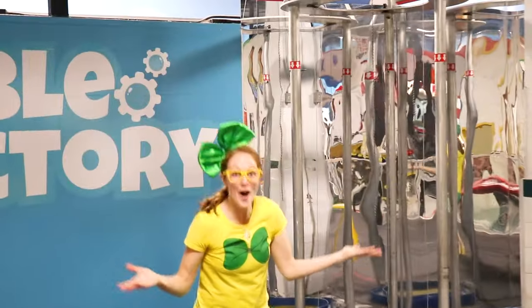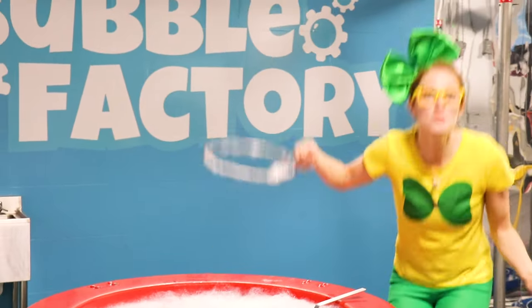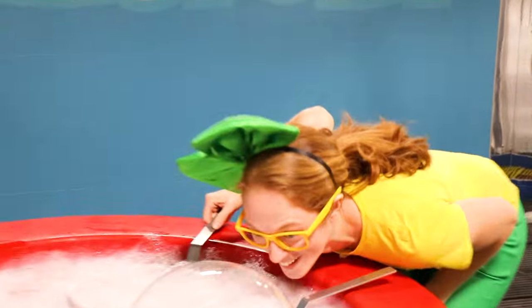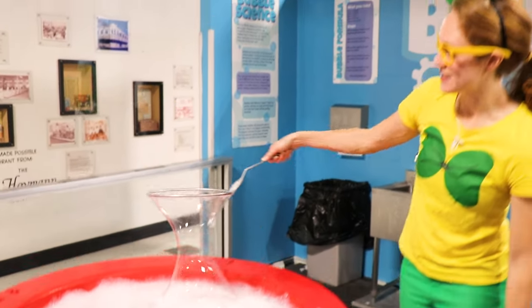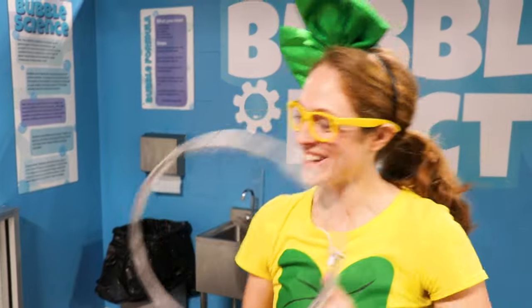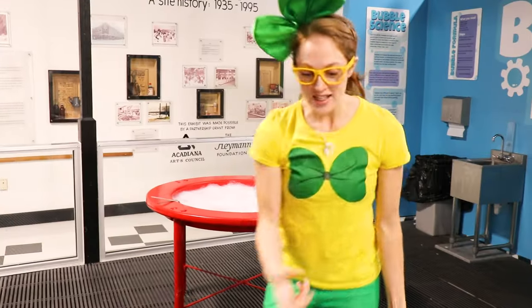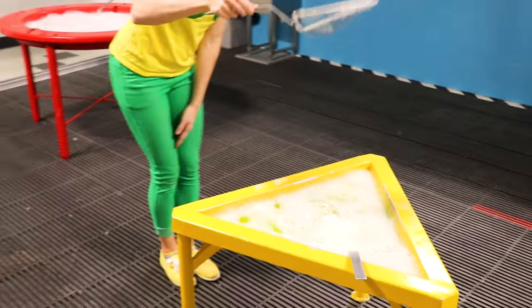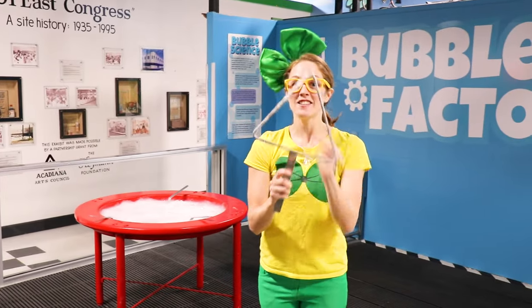This right here is the Bubble Factory! I love bubbles! This is so cool - they have tables with water and soap and you can pull it open and make bubbles! Here at the red table they have circle shaped bubbles! That right there is a circle! And over here at the yellow table, it's a triangle! That's a triangle - tri means it has three sides! One, two, three - triangle!